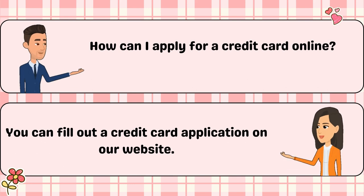How can I apply for a credit card online? You can fill out a credit card application through our website.